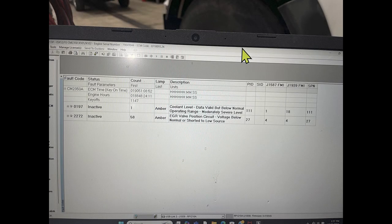When I get this, there are two faults: the low coolant 197 — I don't really care about that one. The second is 2272, and there are 58 counts, which is a massive number of counts. It's for the EGR valve position circuit — that's the sensor in the EGR valve that tells the ECM whether the flapper and the valve is closed, all the way open, or anywhere in between. The signal voltage for that is shorted to low or zero, or the sensor is not reporting any information to the ECM. Even at key-on, that fault would be active.